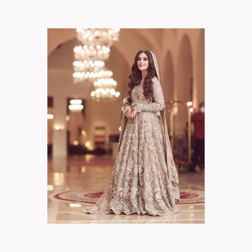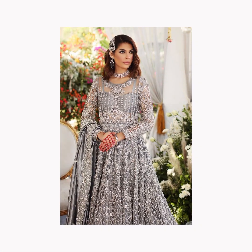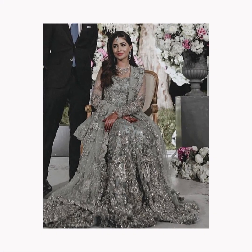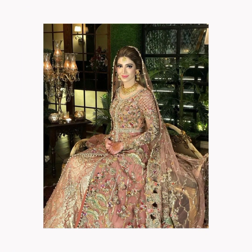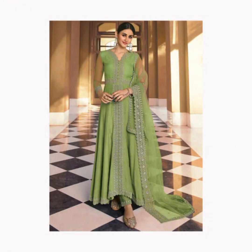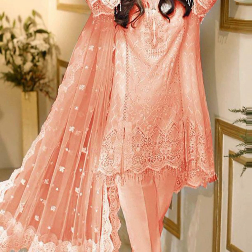Every stitch, fold, and seam is meticulously planned in the pattern to ensure the final product looks and feels just right. Fashion design brings aesthetics and functionality together. Transforming a sketch into a wearable masterpiece requires the cutting and assembly of fabric pieces, resulting in three-dimensional outfits that fit beautifully. Designers transform their creative ideas into tangible garments through pattern making.